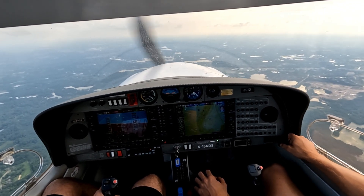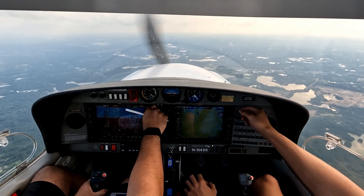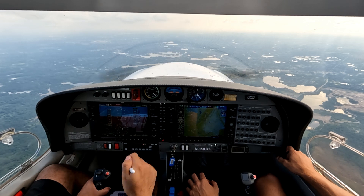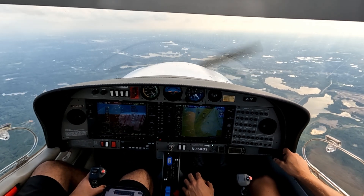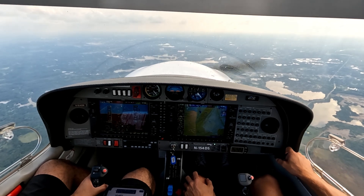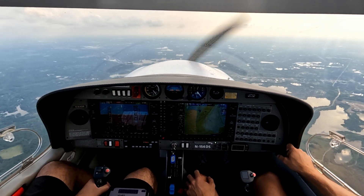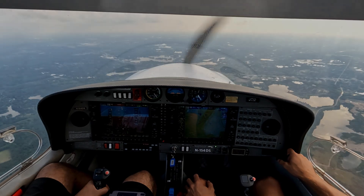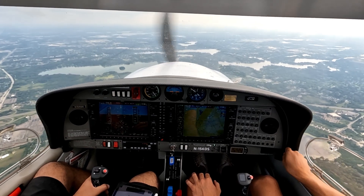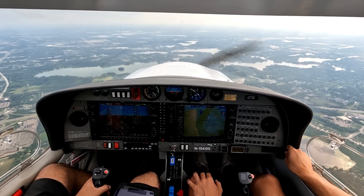Full stop with Papa at Maven. Tower acknowledges: 154 Delta Sierra, Pontiac Tower — good afternoon. Report two miles northeast, right traffic, runway 27R, and I'll try and get down the south side. Readback: 27R, report two miles to the northeast, 4 Delta Sierra. Tower then: 7 Star 4 Delta Sierra, change to runway 27L, number one runway 27L, clear to land.